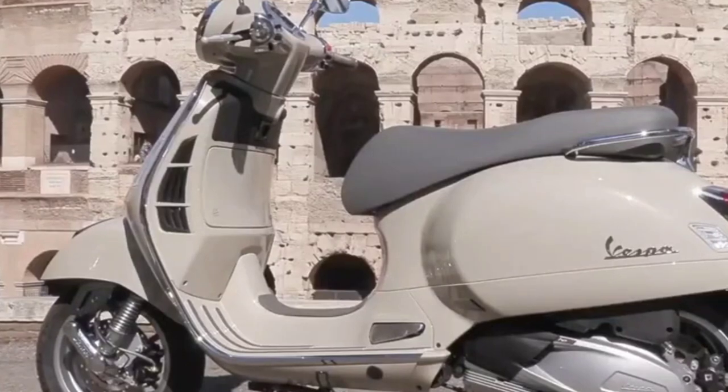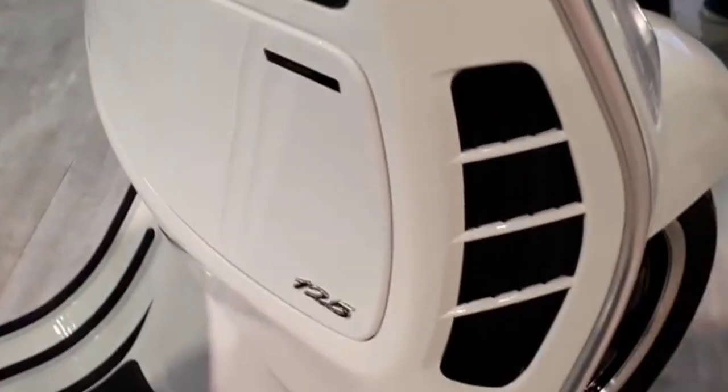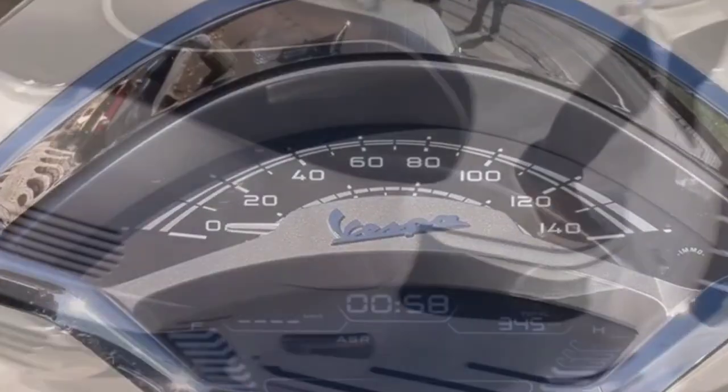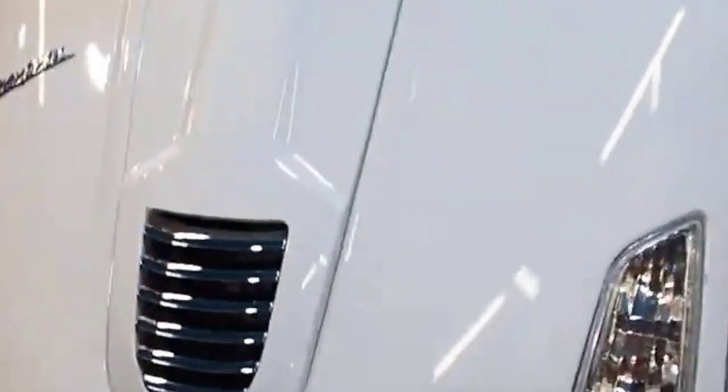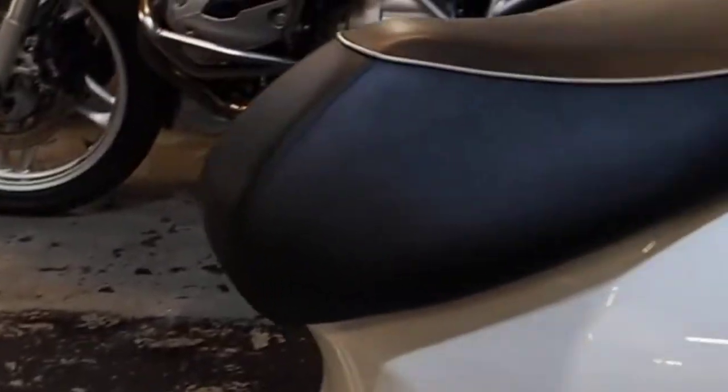The all-new Vespa GTS 2023 has been revealed in international markets, with the scooter available in four variants: standard GTS, GTS Super, GTS Supersport, and GTS Supertech. These updates to the Vespa GTS include a light facelift, new front suspension, and a new 300 HPE engine.